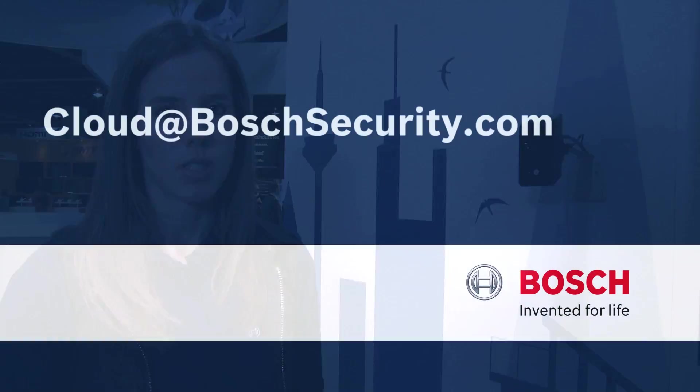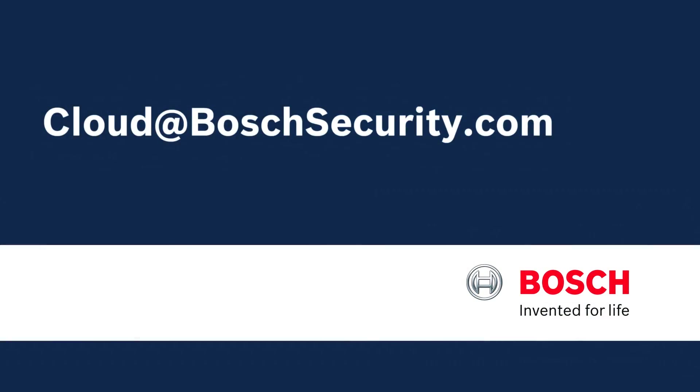If you'd like to find out more about all those services, or if you'd like to become a partner and make those services available to your customers, please contact us at cloud@boschsecurity.com. Thank you.